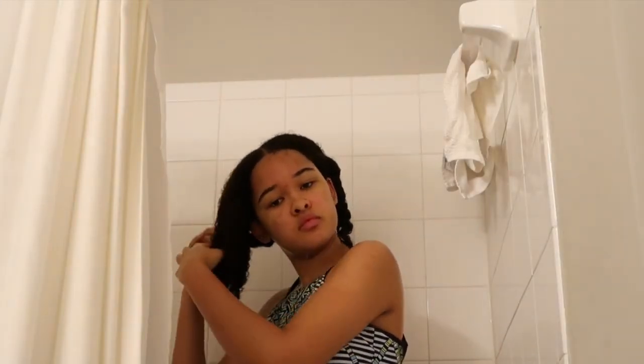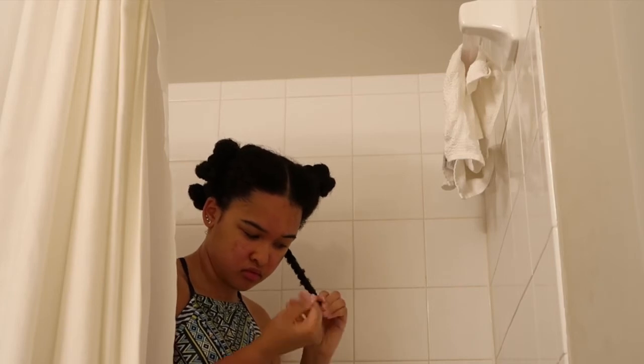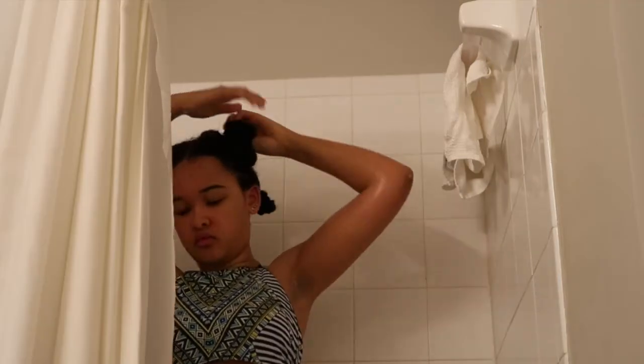I twist the whole section and then wrap it around and secure it with a hair tie — kind of like a bantu knot style. After that I leave in my treatment mask. I deep condition basically every week.